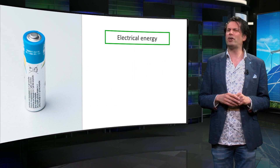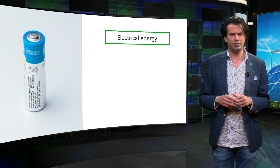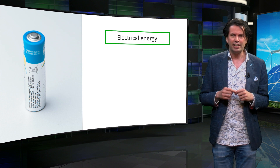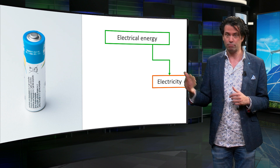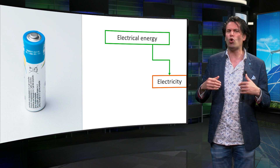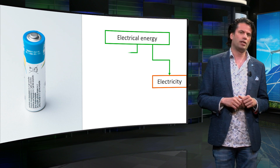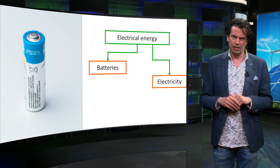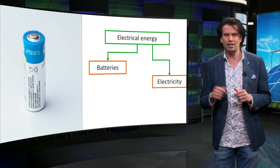Electrical energy is perhaps the most commonly used form of energy in our daily lives. A dynamic carrier for electrical energy is electricity itself, which can be used to produce heat or work. Electricity has a very high exergy, since almost all the energy can be directly used to do work. Batteries are static electrical energy carriers. The energy is actually stored chemically, but released as electricity.